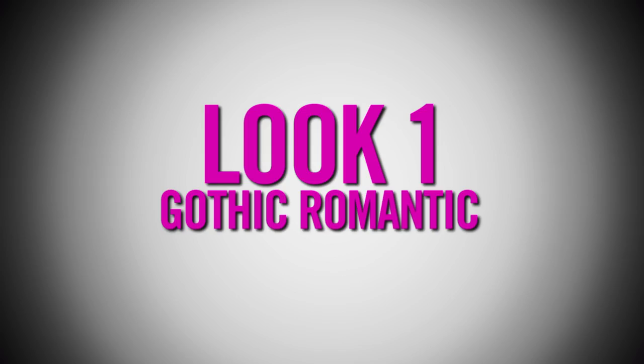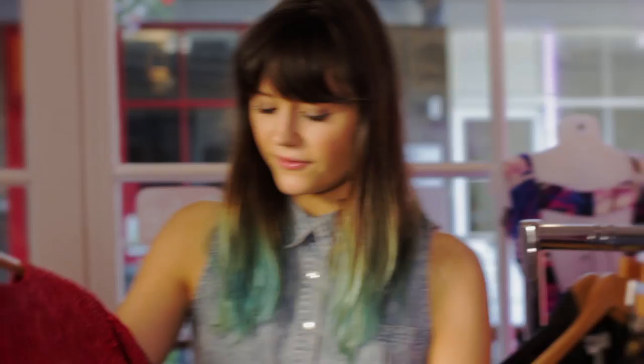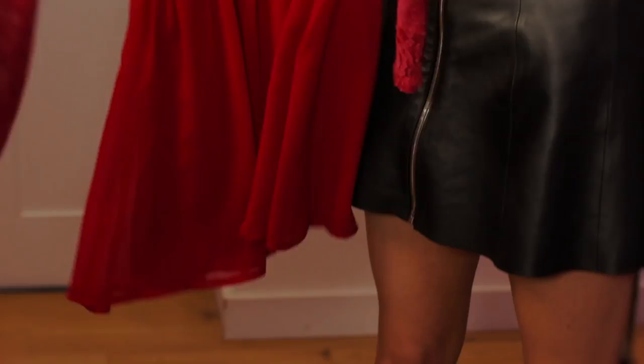So the first collection I'm going to have a look at today is the Gothic Romantics. It's pretty cool because it's got this kind of juxtaposition of the lace and the girliness and then you've got the dark leather. You've got some studs, lots of red and black. I love this little dress — it's kind of A-line cute, goes in at the waist, and then you've got the lace. I would probably team that up with a leather jacket and some ankle boots.